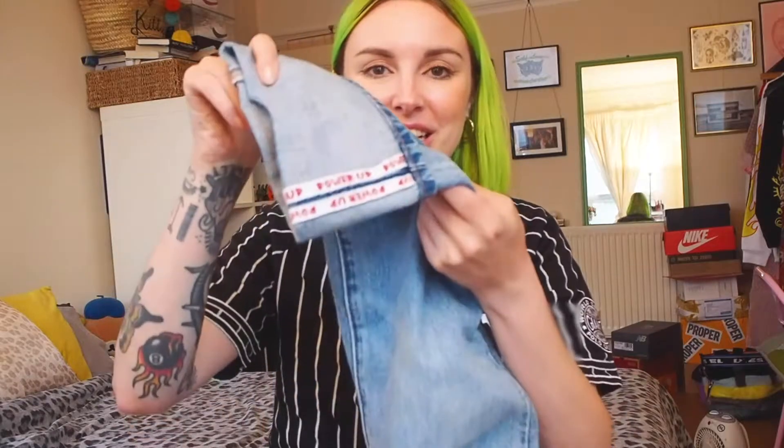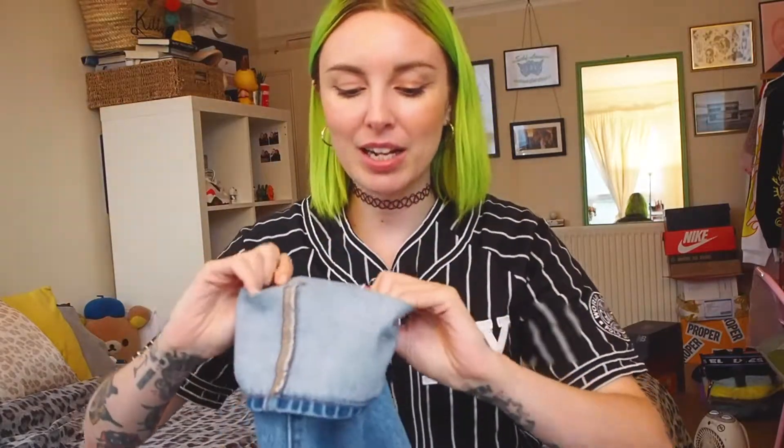My Levi's 501s came with this turn-up. They have this detailing on the inside which obviously looks great. It says 'powered up,' which is pretty sick — from Super Mario, obviously. It just says 'powered up' all the way through. And you can continue to roll them up to make them shorter, or you could double this up to make it a thinner turn-up. The attention to detail like that is what makes it for these kinds of collaborations for me.